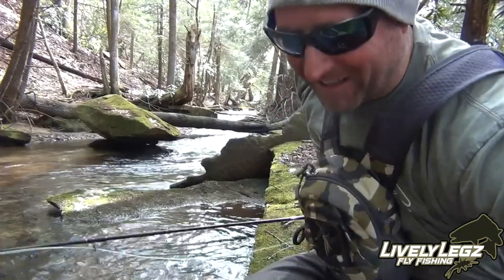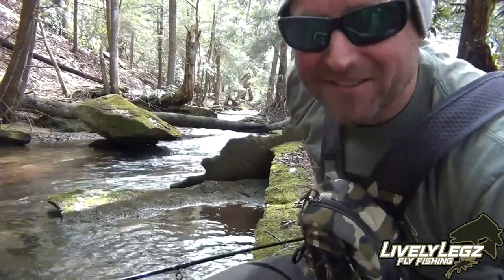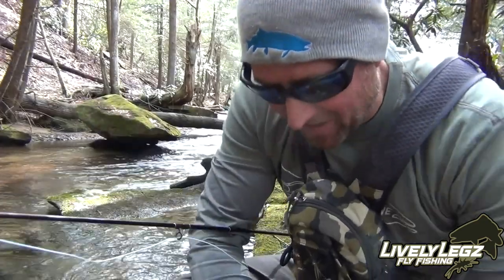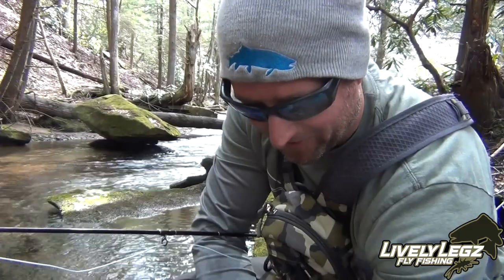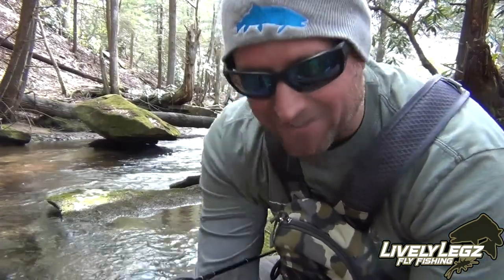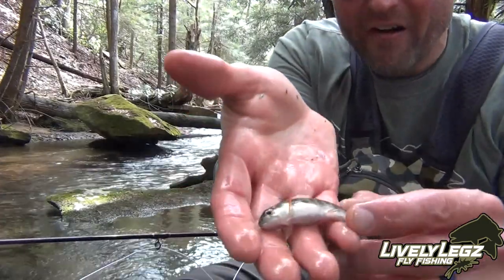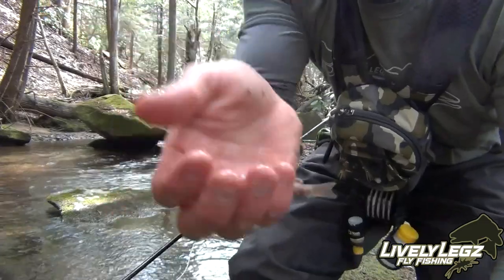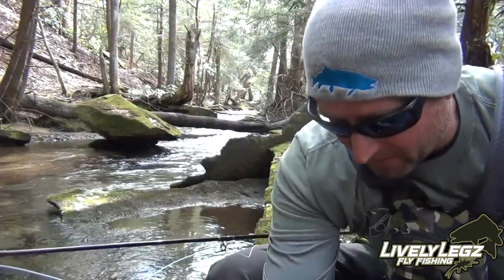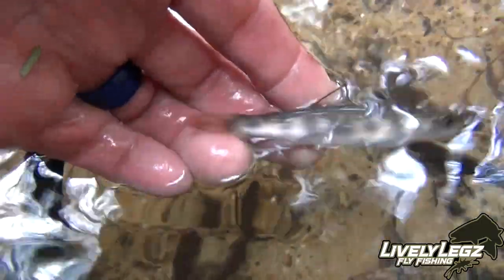Another little one — that one's on the pink pheasant tail. So two for two right now, four fish landed total. This is fun, and this is another just absolutely gorgeous little brookie. Let's go ahead and get him back in the water.